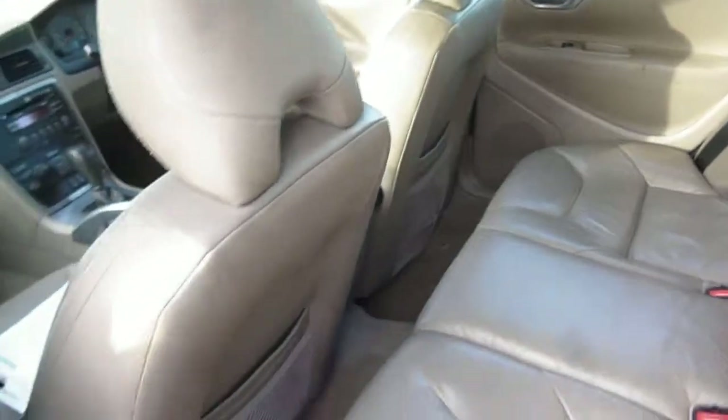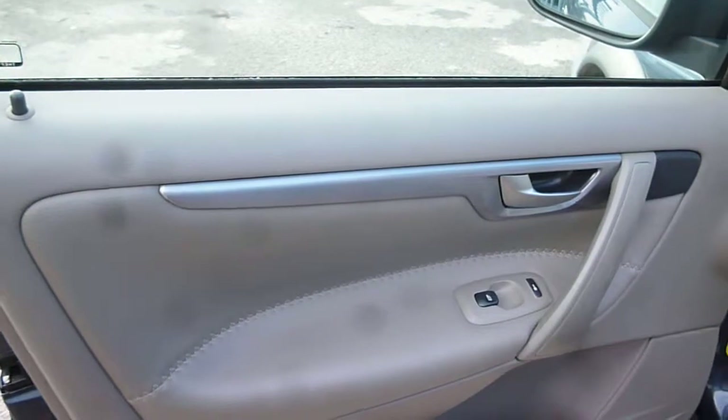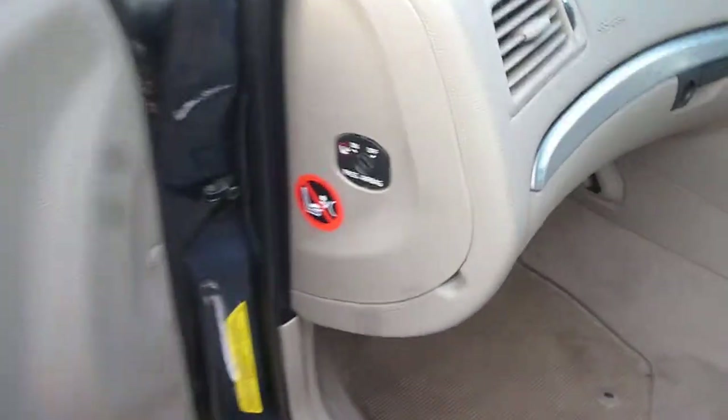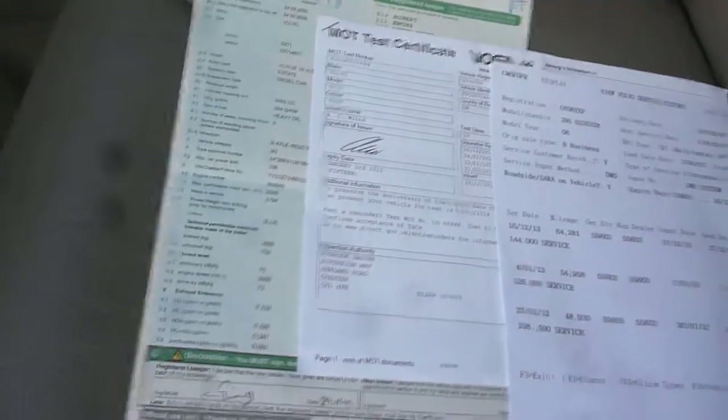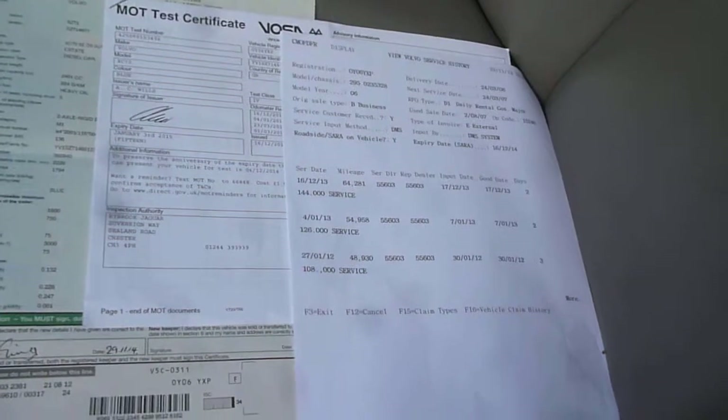The interior door card is all okay. The passenger front door has one or two fine light marks which are flat and buff, but nothing major. The interior door card is all okay. The passenger airbag cut-off switch is present. The log book is present, as is the MOT until January of next year. There are however no service books or owner's manuals, but there are six dealer services on a Volvo printout.